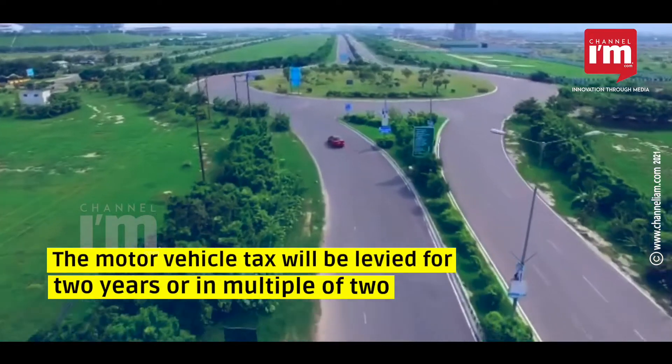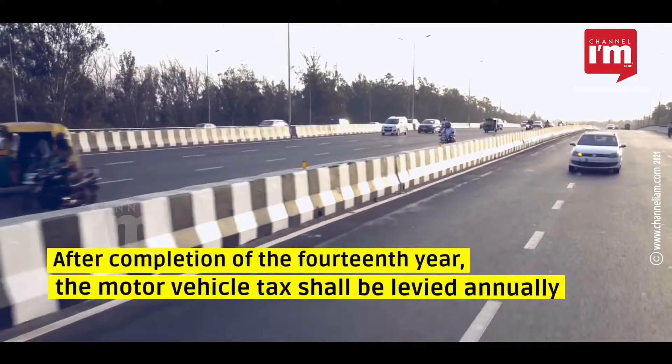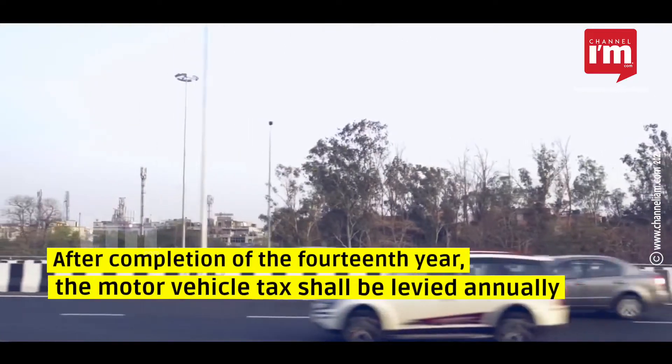The motor vehicle tax will be levied for two years or in multiples of two. After completion of the 14th year, the motor vehicle tax shall be levied annually.